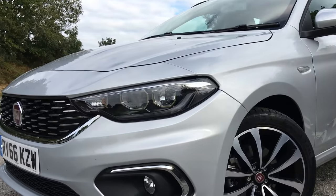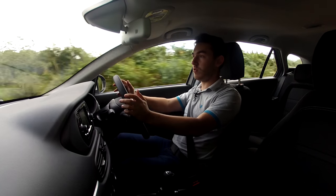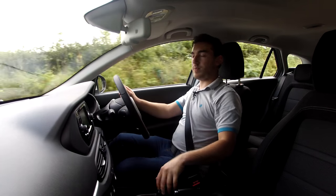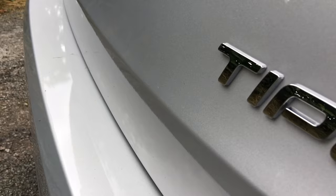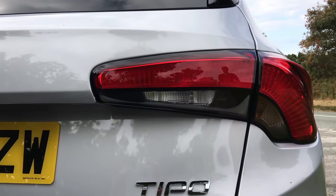Overall it's a very solid effort from Fiat, and considering they've been so absent in the C-segment for a very long time, the Tipo is a good place to come back. And that Tipo name — well, it sold two million cars in its previous incarnation, so I wouldn't go underestimating this one just yet.